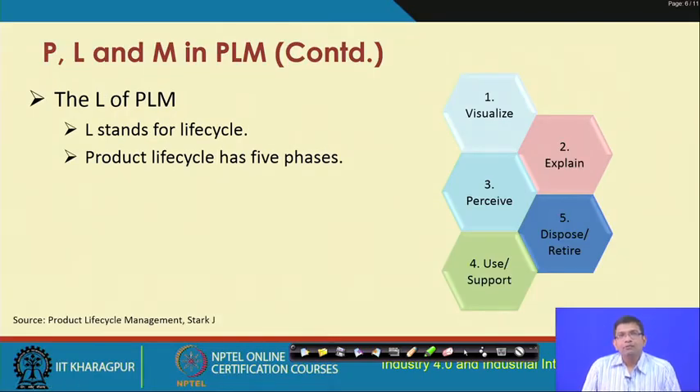'L' in PLM stands for life cycle. There are five different phases in the product life cycle: visualize, explain, perceive, use, and dispose. Visualize means ideation; explaining is representing the idea; perceiving is realizing the idea; use means supporting the product that is built; and then disposing or retiring the product. These are the five phases in the product life cycle.